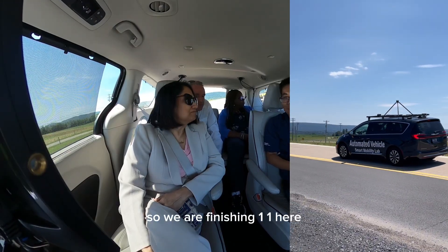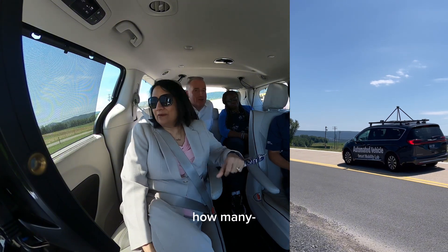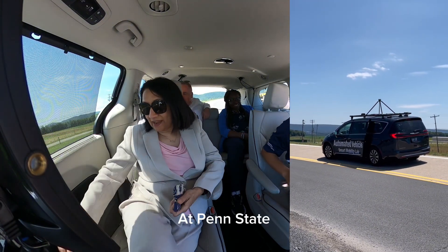So we are finishing our tour here. What do you think? Do you have any questions or comments? Amazing. That was beautifully driven, guys. This is so great for us to have. Thank you. Fantastic, thank you.